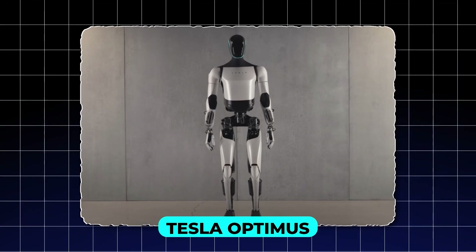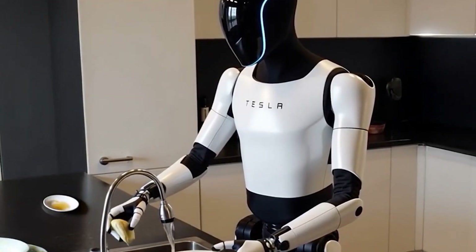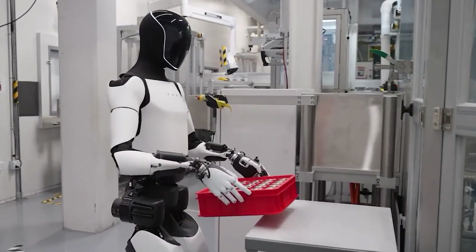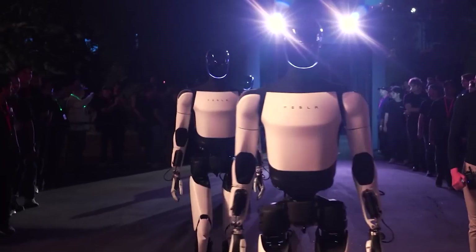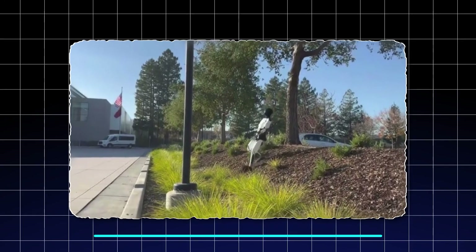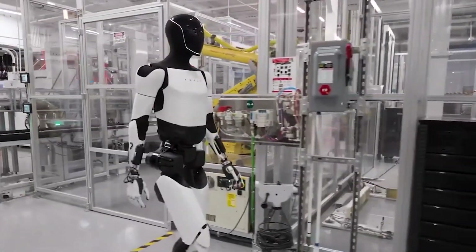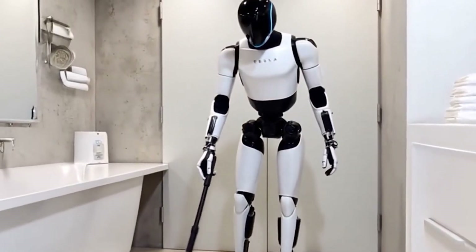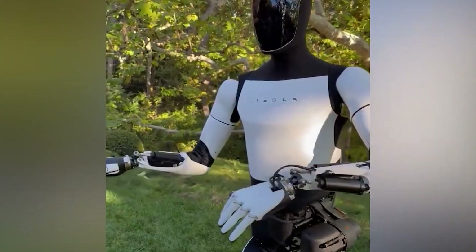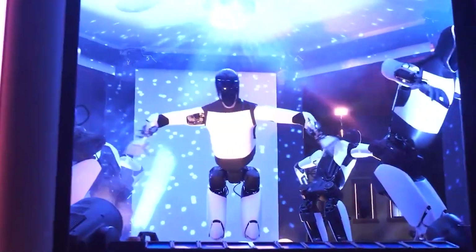Tesla Optimus, a visionary factory powerhouse, has emerged as a symbol of what humanoid robotics can achieve. This humanoid robot is designed to function in industrial environments, with its most recent demonstrations showcasing an impressive ability to navigate uneven terrain such as mulch, dry grass, and soil. What's even more remarkable is that Optimus achieves this without relying on camera imagery — instead, it uses Tesla's advanced balance algorithms, allowing it to adapt to challenging conditions and recover from slips.